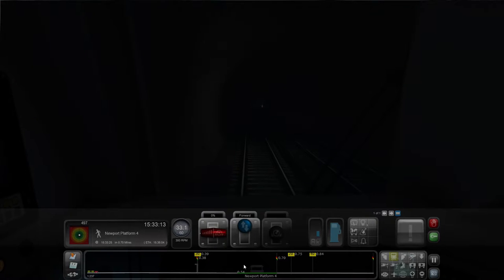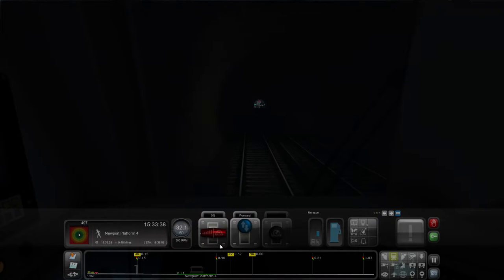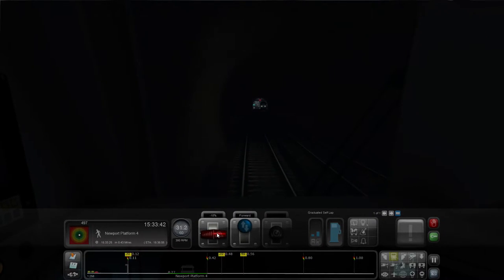Put our lights on. Can you see where we're going? Although it's pitch black in here, as you'd expect. Okay let's bleed that tiny bit of speed off down to 30 — I'll hold it there.